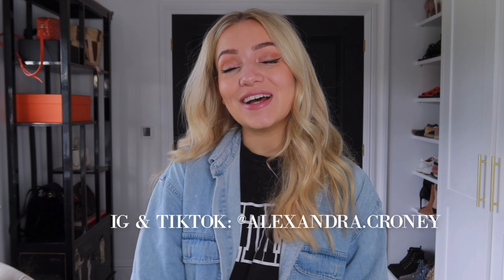And that is it! I really hope you enjoyed this video. Please give it a thumbs up and subscribe to my channel if you did, as that would really help me out. Let me know which pair was your favorite in the comments, and I'll speak to you all in my next video — bye!